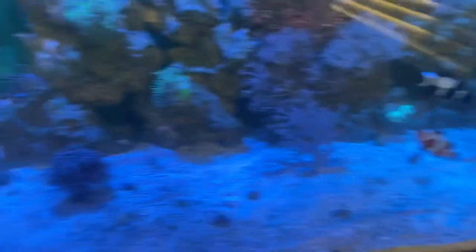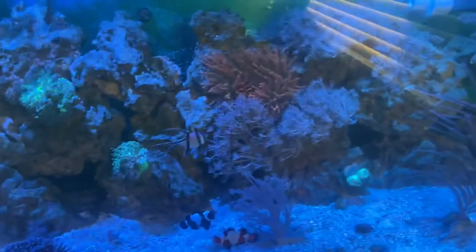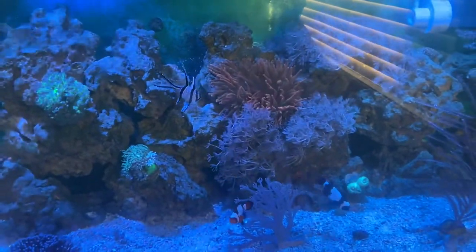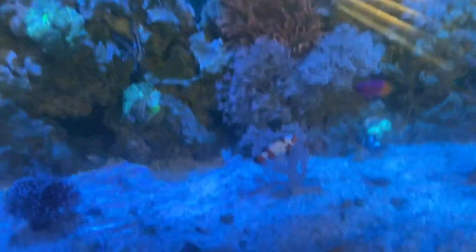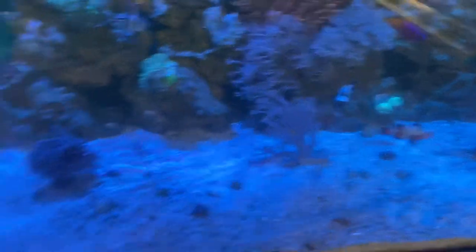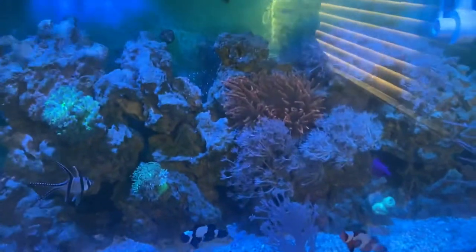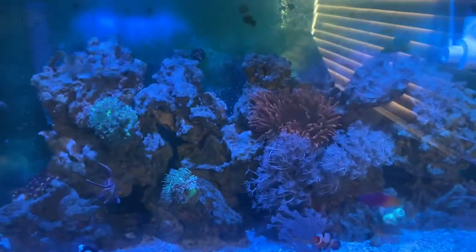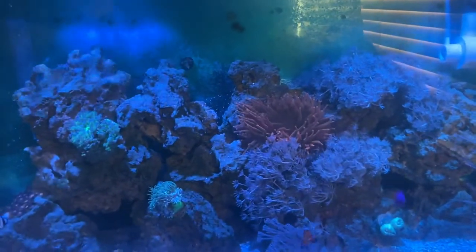This black female clownfish actually hosts this torch and that's the whole reason I got the anemone — hoping that she would stop hosting the torch and go to the anemone — but so far they've shown no interest. It's only been in the tank for four days so I'll give it time. At least this little orange guy — every time he gets near the torch she's a bully and chases him off — so it'd be cool to at least let him have that anemone. If they decide never to host it, there are crabs and stuff you can get that host anemones, so I can always get one of those.